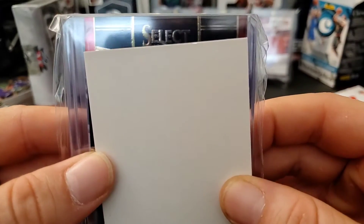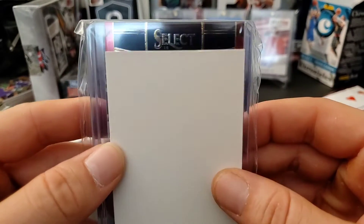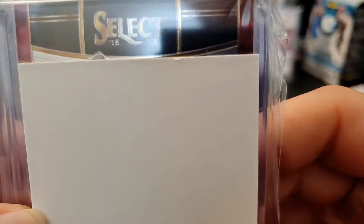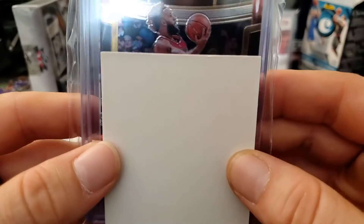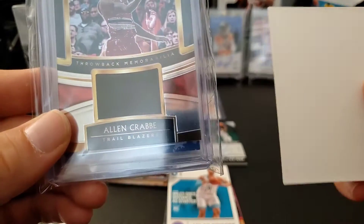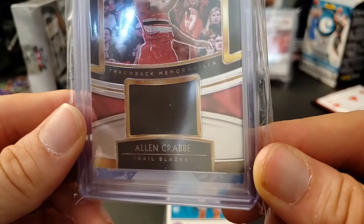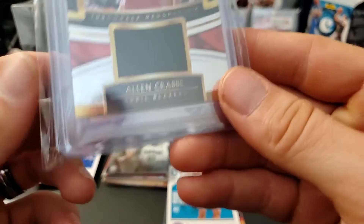We have Select — that's a good product — 2018-19. Oh, I already know who this is: Allen Crabbe. I've gotten so many of your cards! You don't play for the Blazers anymore, you're in the Nets now, but oh well. Allen Crabbe jersey card — that's cool.